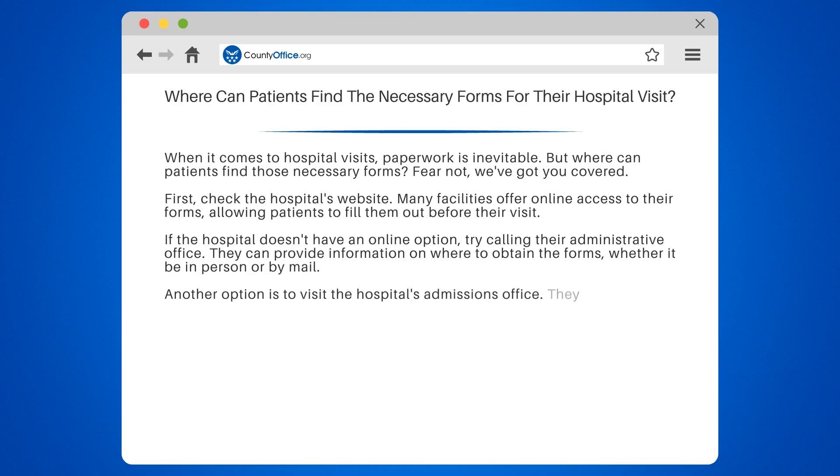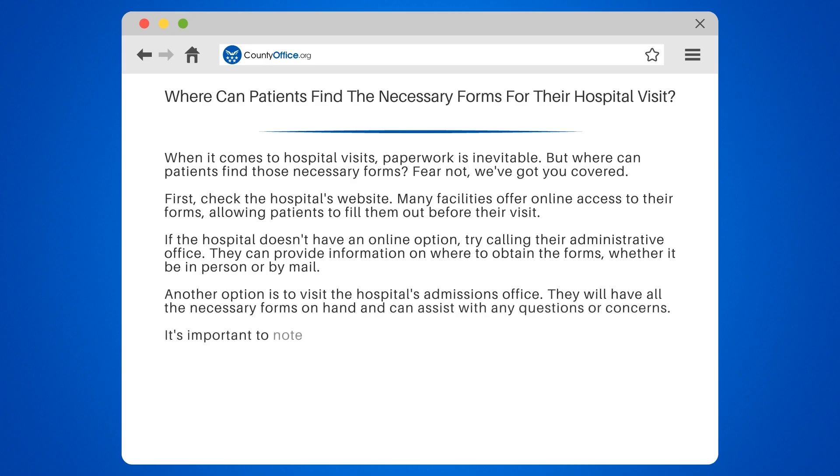Another option is to visit the hospital's admissions office. They will have all the necessary forms on hand and can assist with any questions or concerns. It's important to note that different hospitals may require different forms, so be sure to double-check with the specific facility beforehand.